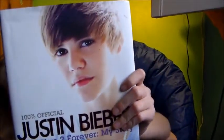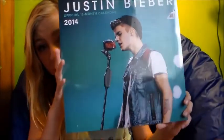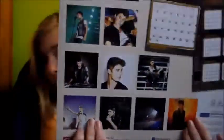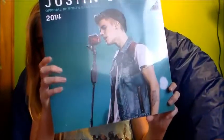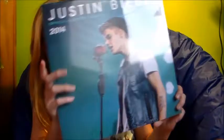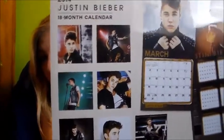I got an old book about Justin Bieber but I love reading about him, so I'm happy I got that. I also got a Justin Bieber 2014 calendar — he is my lover. Too bad he's not going to be performing for a year or so, but I love him and I'm excited to have this.